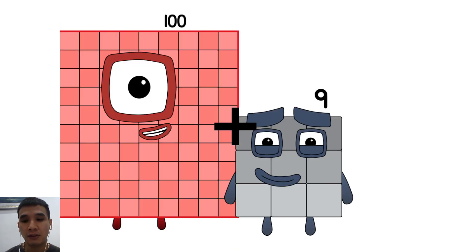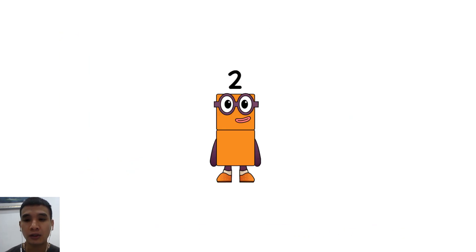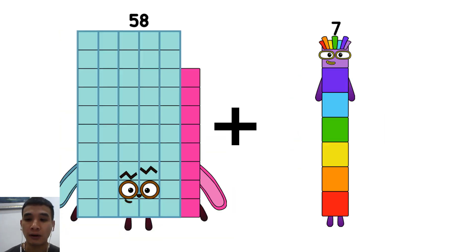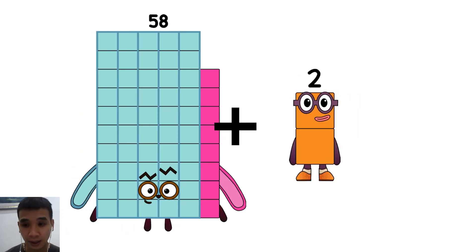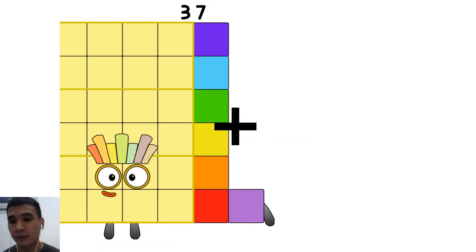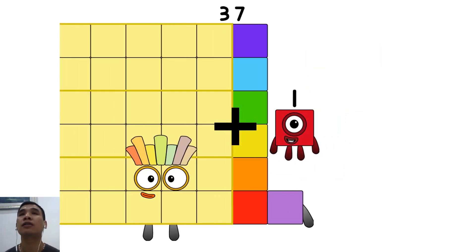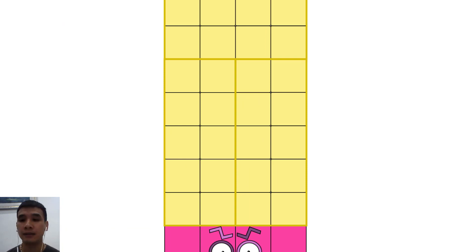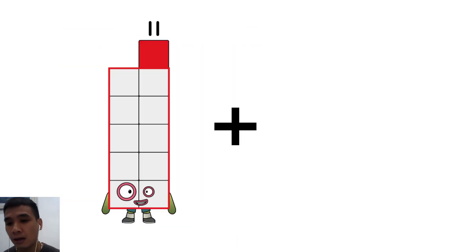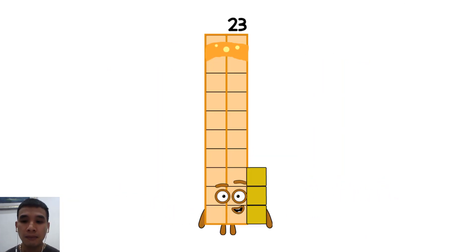109 plus 3 equals 2. 58 plus 2 equals 60. 37 plus 1 equals 38. 11 plus 12 equals 23.